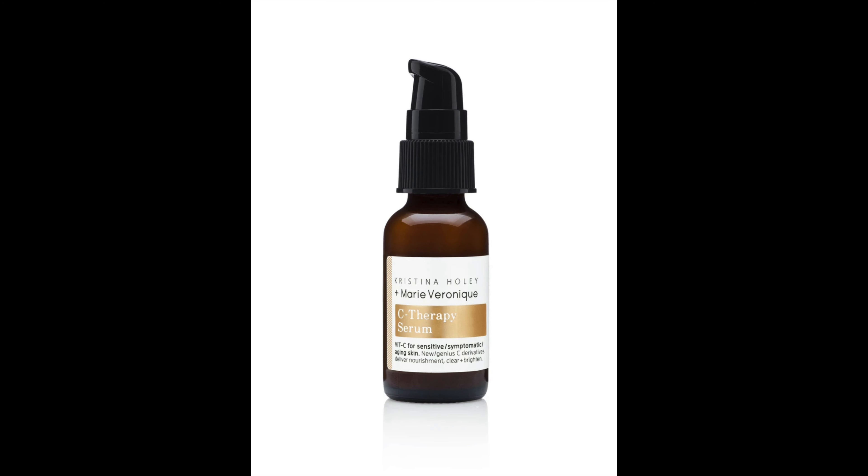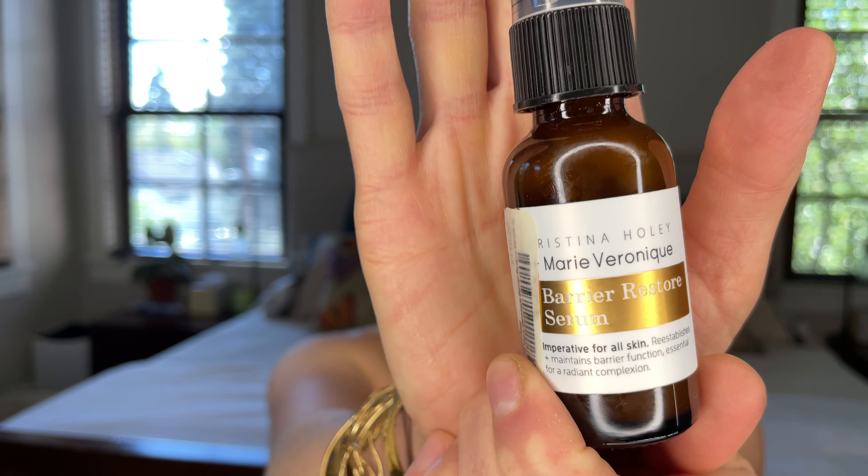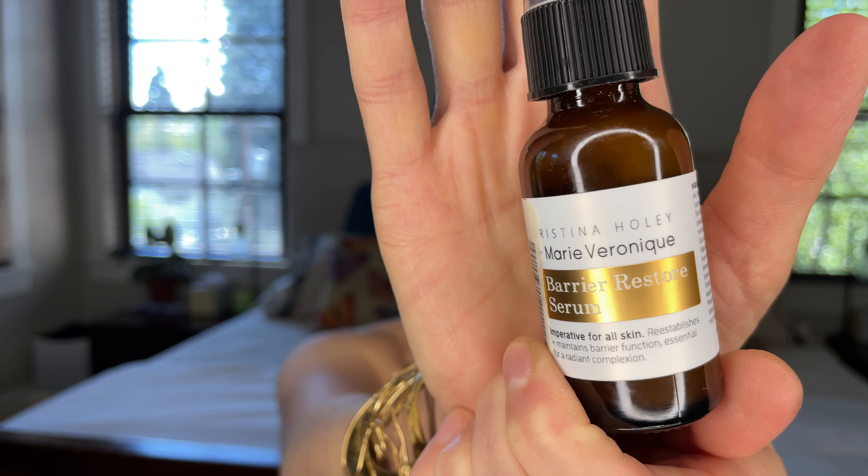The other option is the C Therapy Serum, which uses gentler forms of vitamin C — a little less effective. I probably could have graduated from this one to the stronger one, but I've stopped using vitamin C temporarily. I liked this one — I can't remember if the finish was tacky, and I don't think it smelled as strongly of bacon. I was fully pleased with it, had good results, and would use either of these again.